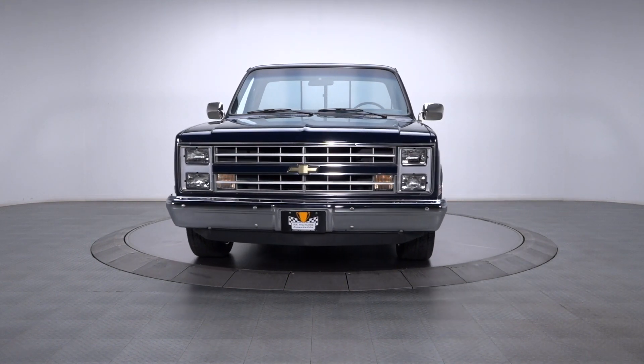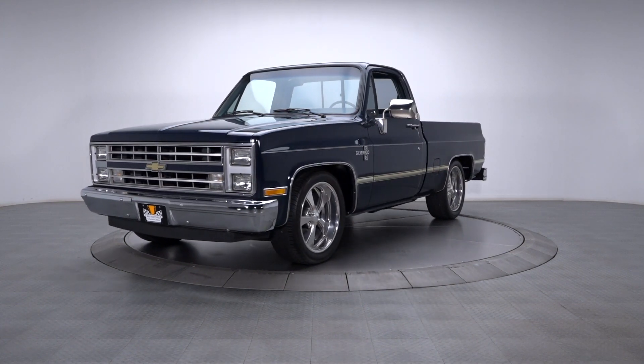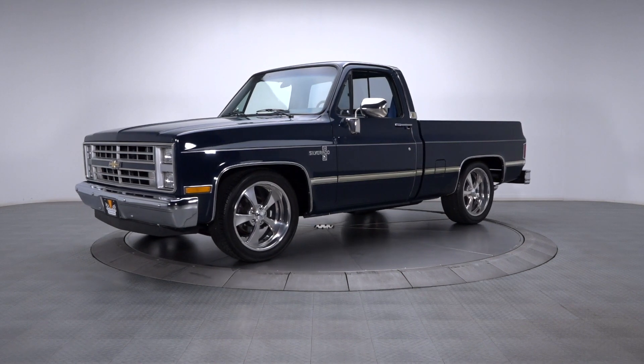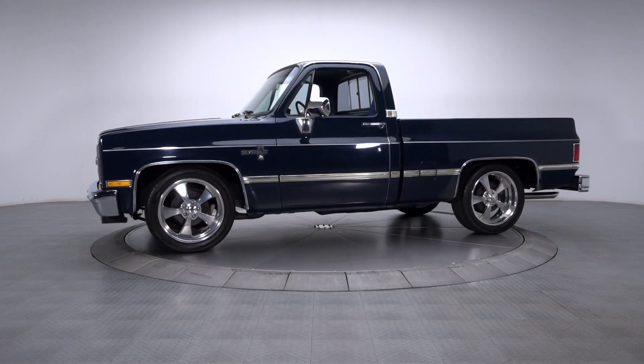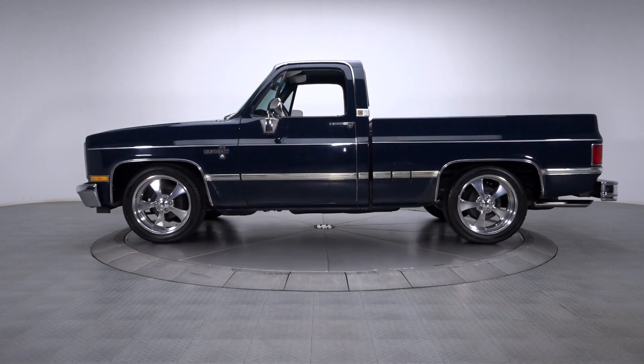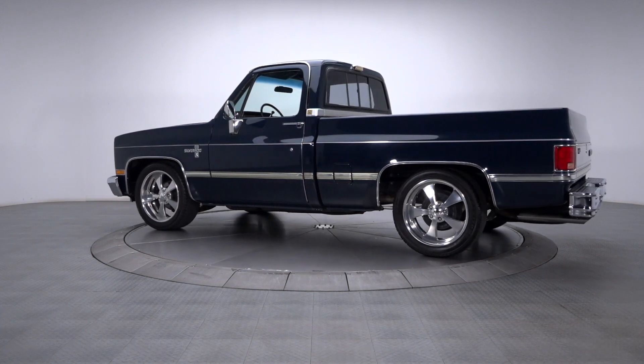The truck's universal and apparently boundless appeal is one reason why putting a little money on a clean classic like this 1987 C10 is a great idea. A two-owner survivor that's logged very few miles in its lifetime, this awesome pickup wraps a proven V8 and attractive blue-on-blue aesthetics in a timeless platform.